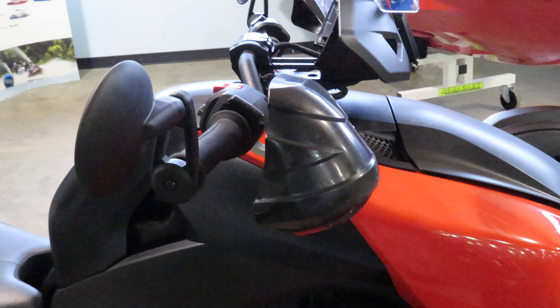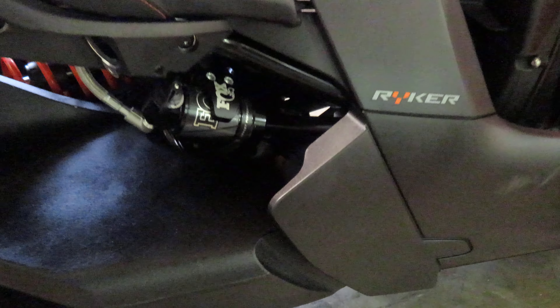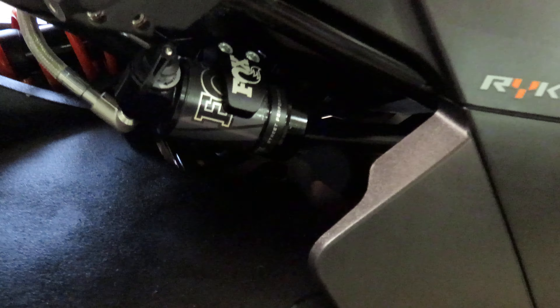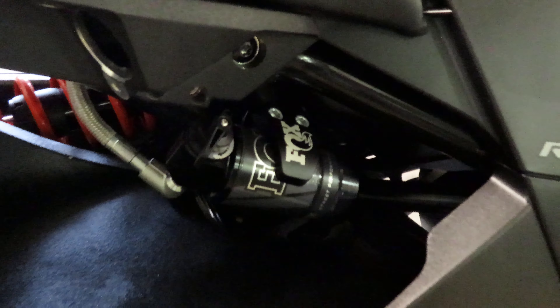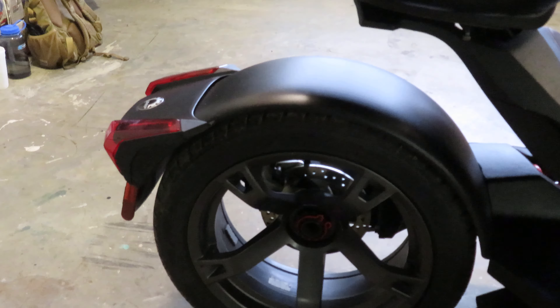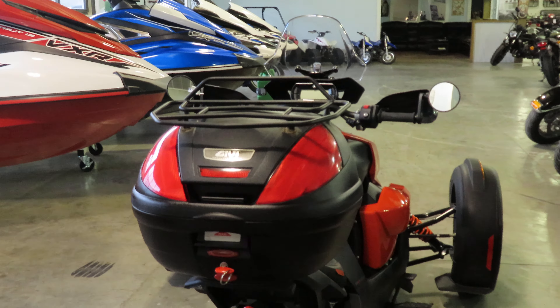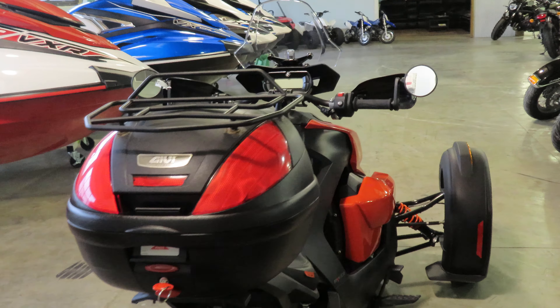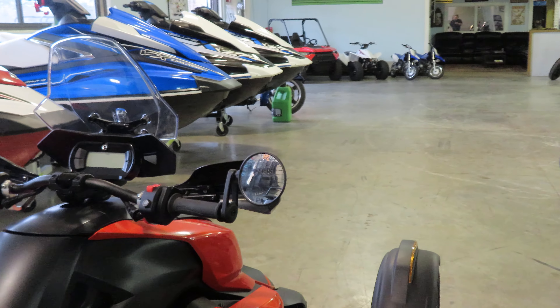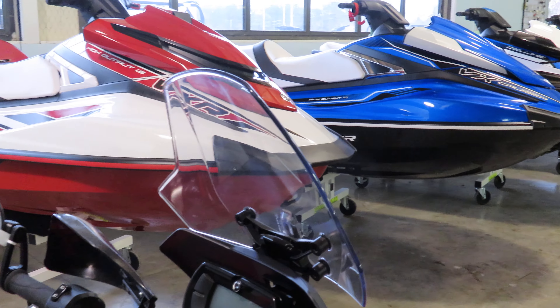It's a fun bike to ride around. If you haven't ridden one before, it's definitely a unique ride compared to two-wheeled motorcycles. You have Fox suspension on it, a single-sided swing arm on the rear. This particular one does have hard luggage mounted to the top of it, and up front you've got hand guards and a windscreen for touring comfort.